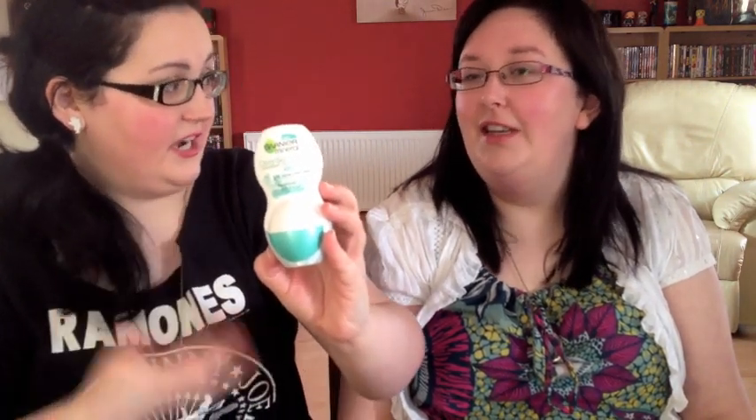On to my last two things, which are both face and body. This is the Garnier Mineral Roll On Deodorant — it's the one Kerry had in a previous video. It smells good. The reason I wanted it was because my other deodorant smells very strong and overpowers any perfume I wear. This one has virtually no smell off it but you're still fresh and clean, and I really like it so far.